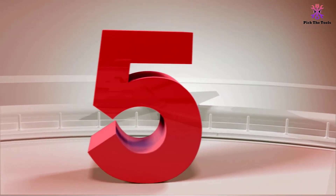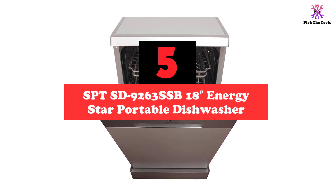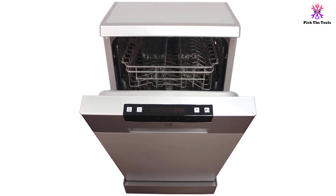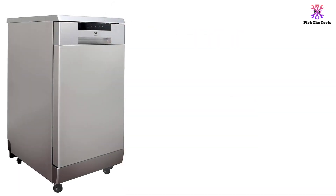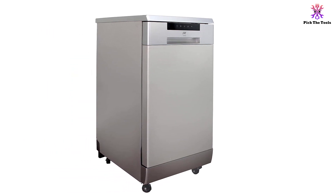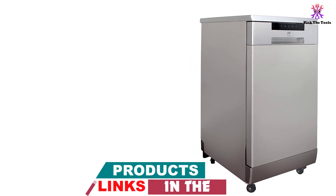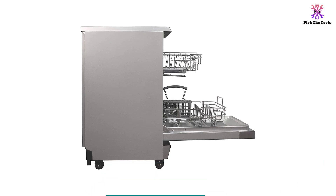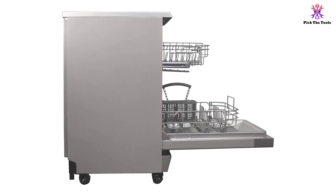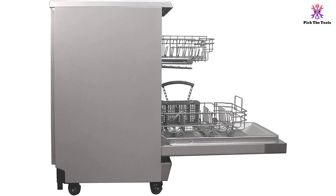Starting at number 5, we have the SPT SD-9263SSB 18-inch Energy Star Portable Dishwasher. The SPT SD-9263SSB is an 18-inch Energy Star rated portable dishwasher that's an excellent addition to any kitchen that lacks the space for a full-sized unit. This dishwasher has an aesthetically pleasing and clean outer surface that should fit any kitchen decor. Despite its smaller dimensions, this dishwasher has powerful cleaning capabilities. It can accommodate up to 8 place settings, which should be more than enough for the average sized family. This is a truly portable dishwasher with quick connections for any kitchen faucet and no permanent or direct plumbing installation required.